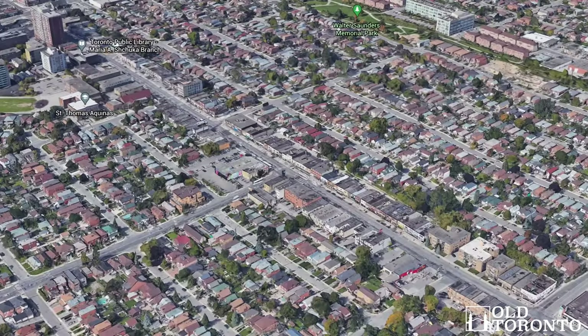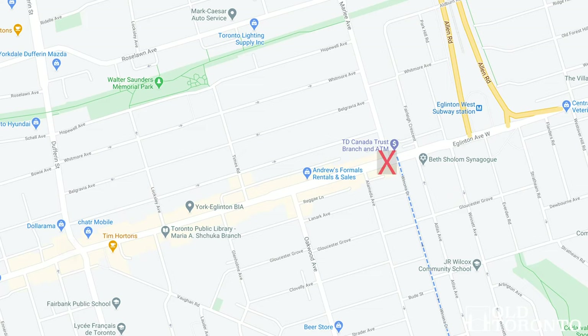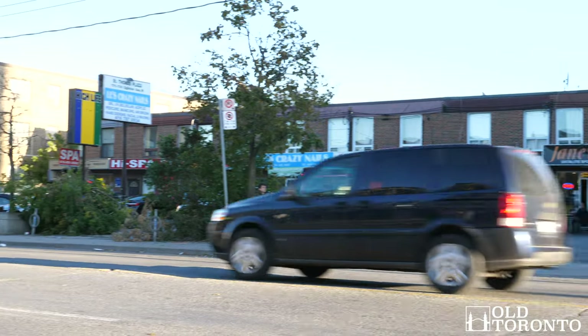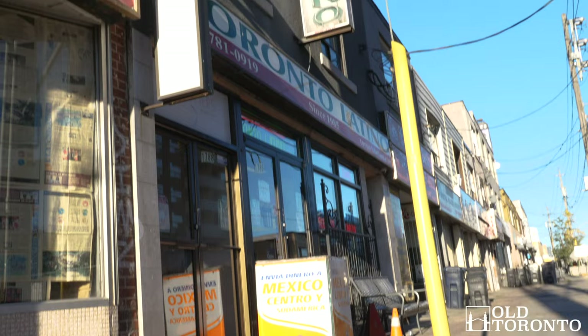The York Eglinton area is a commercial district along Eglinton Avenue West between Marley Avenue and Dufferin Street, and along the north side of Dufferin to Whitmore Avenue. Some people refer to it as the commercial backbone of the city, and it quickly becomes obvious as one of the most multicultural neighborhoods around.